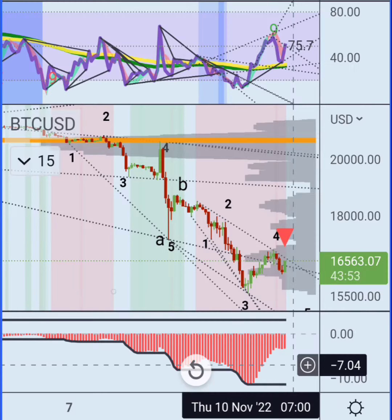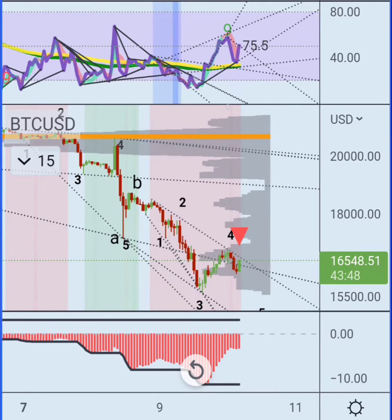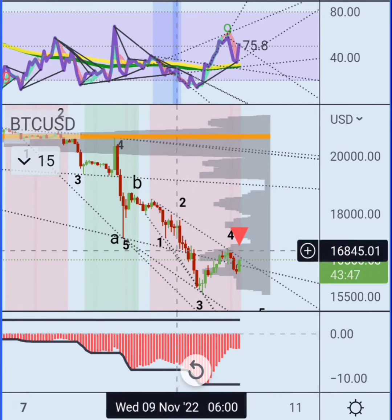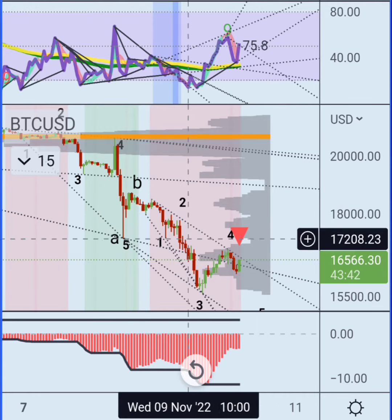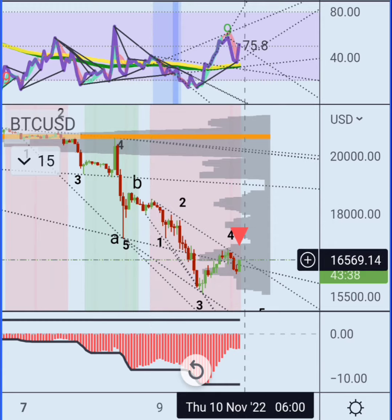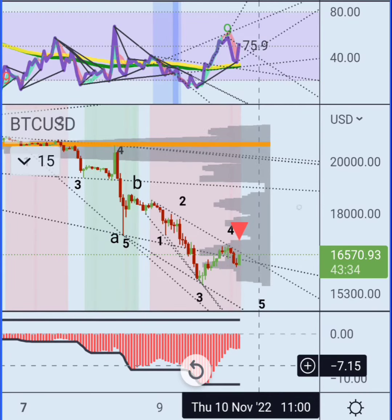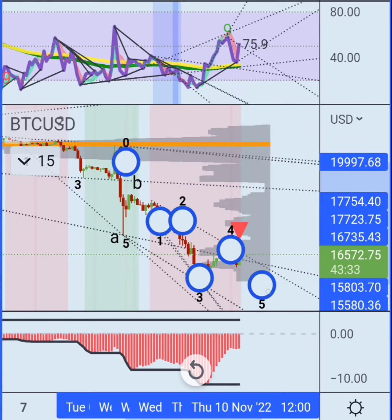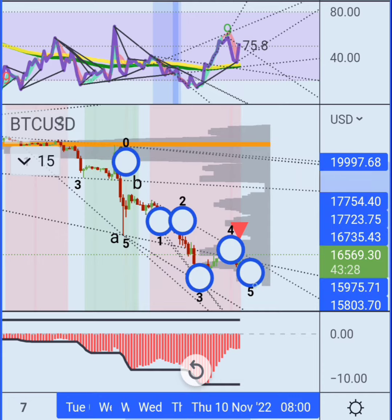Another cool thing you can notice here is that my auto trendline script picks up this — I guess it's like a broadening wedge going down, which is a bullish pattern. You kind of expect it to go for a double bottom for this type of pattern.